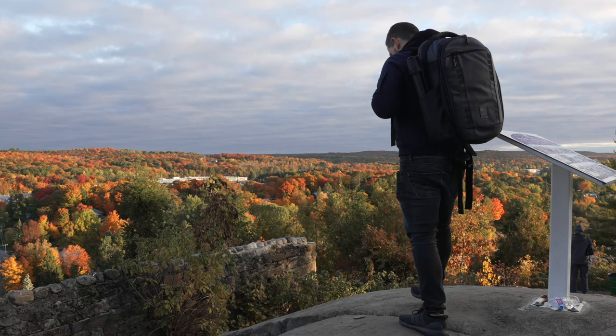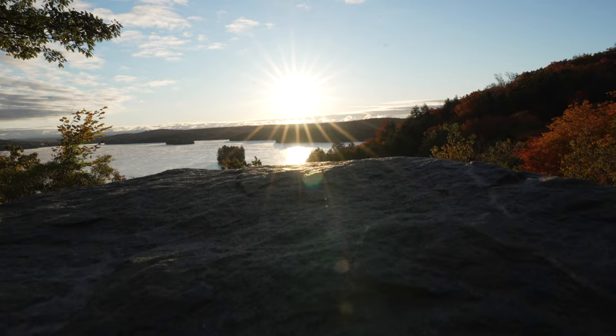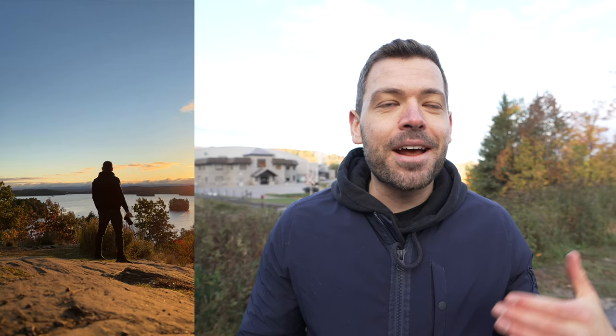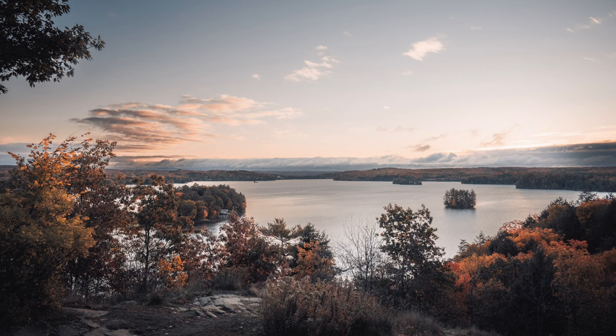The first location we're going to is probably the most touristy of all of them today, and that is Lion's Lookout in Huntsville. Huntsville is a super small cottage country town, but it's kind of like the main town in the area. It's super flat, but it's got a massive hill right in the middle of it. I wanted to get there right for sunrise to capture the first photo of the day, and that is a landscape photo.